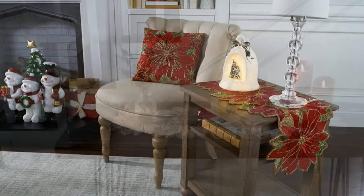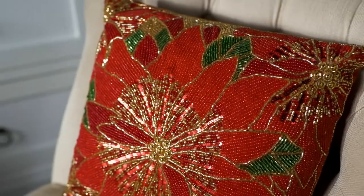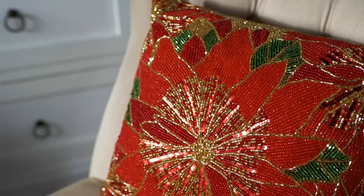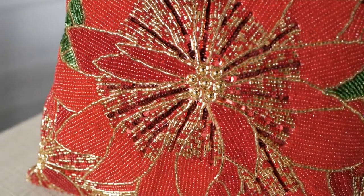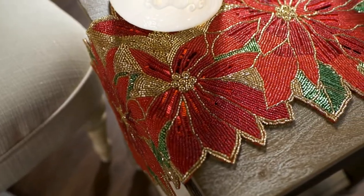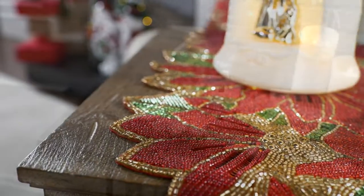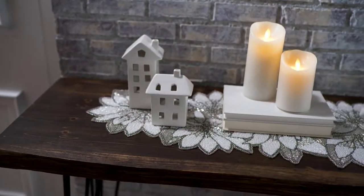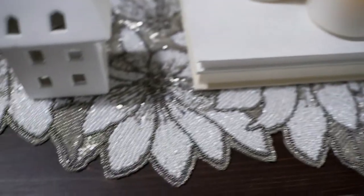I love these beaded table runners that we bring to QVC. For one thing, they are affordable. For another thing, they're absolutely gorgeous. And I love to dress my table to impress kind of thing.